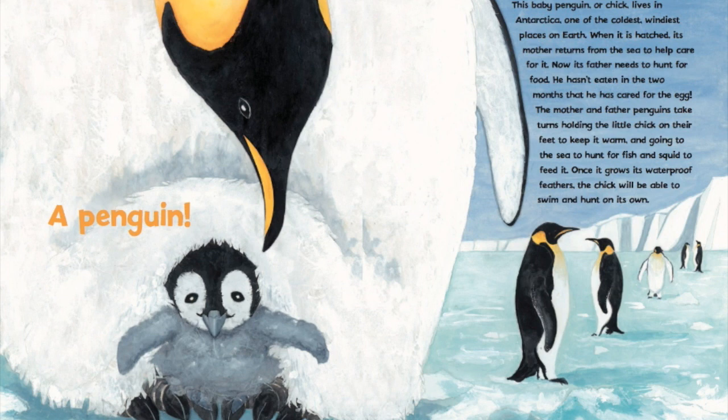When it is hatched, its mother returns from the sea to help care for it. Now its father needs to hunt for food — he hasn't eaten in the two months that he has cared for the egg. The mother and father penguins take turns holding the little chick on their feet to keep it warm, and going to the sea to hunt for fish and squid to feed it.